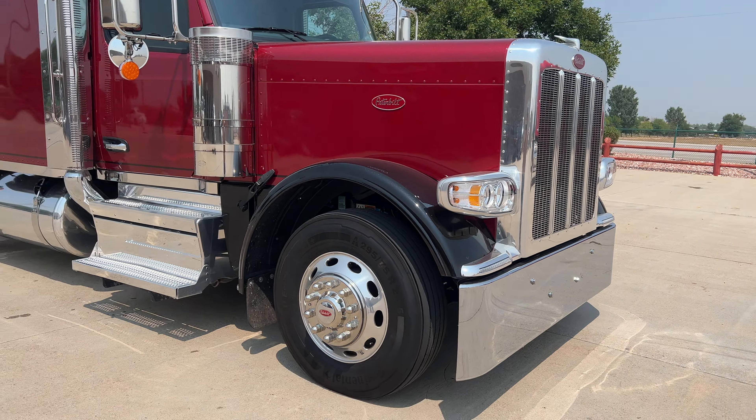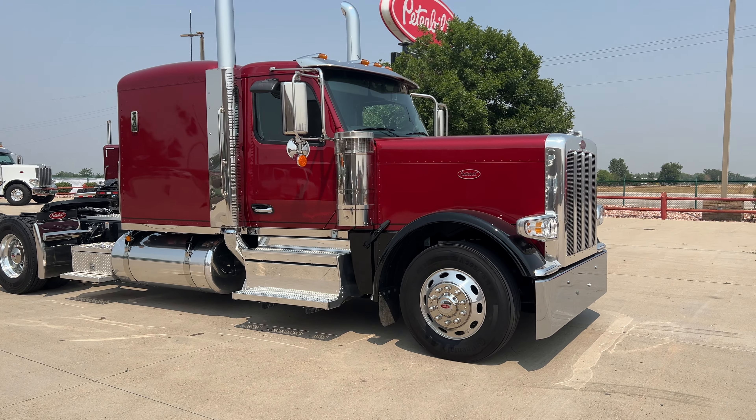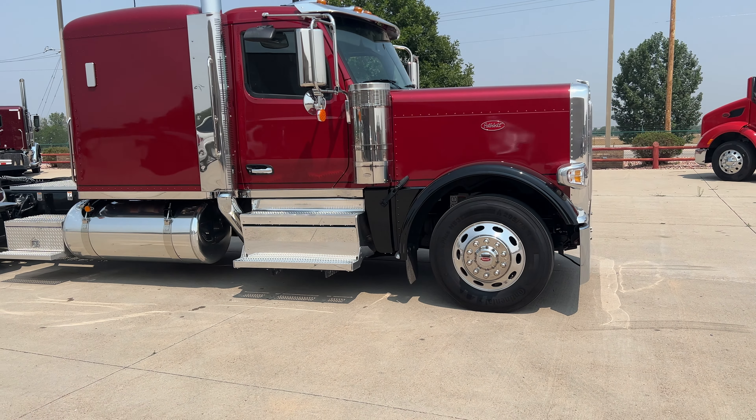But we're not here to talk about paint — we want to talk about the truck. The 589 is the new model that replaced the 389.